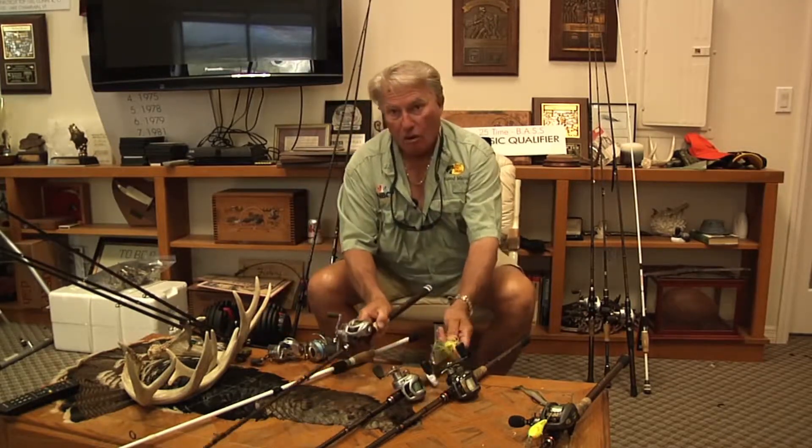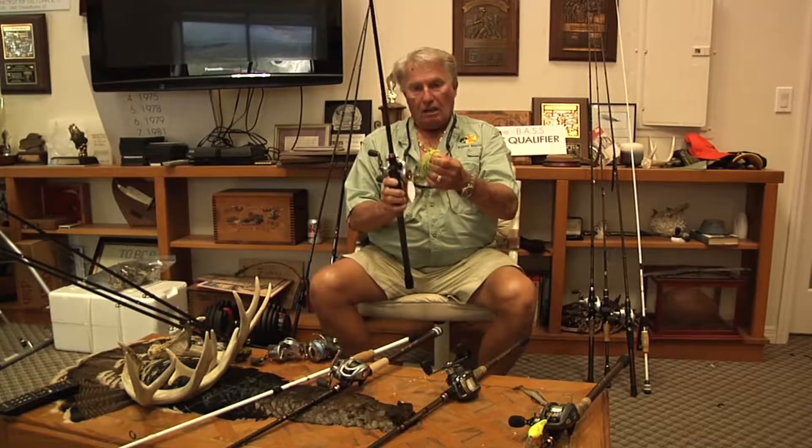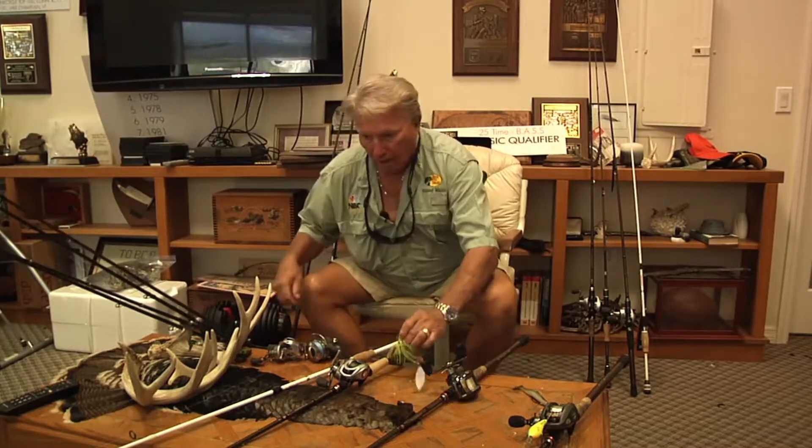What about spinner baits? You know I do the spinner baits all the time. Here's a spinner bait rod — it's a little bit lighter, it's got braid, big heavy spinner bait. That's just four rods.